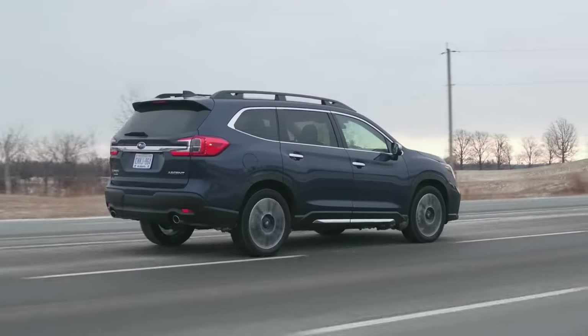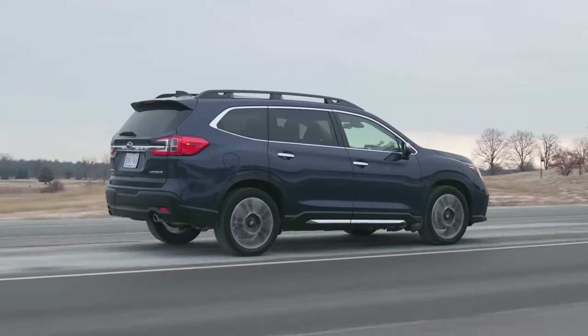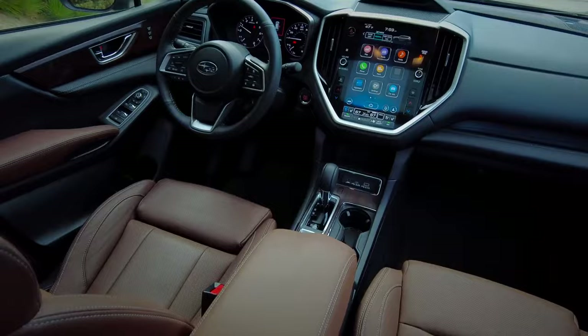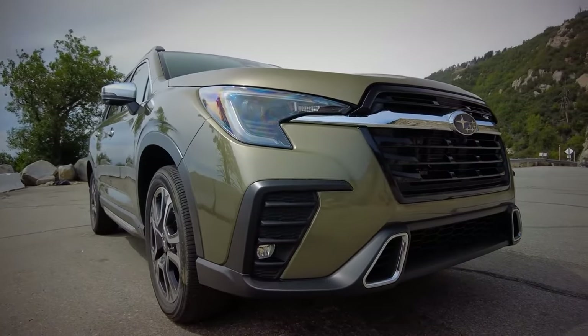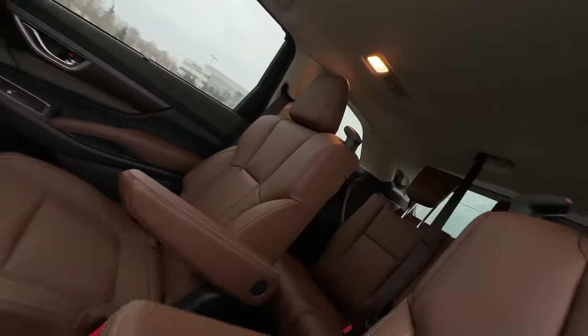The Ascent is updated. Subaru have made some solid tweaks to make a bigger splash in the three-row SUV market, which is not an easy feat to achieve. The latest changes will definitely draw attention, but the Ascent still has some ground to cover to really stand out.